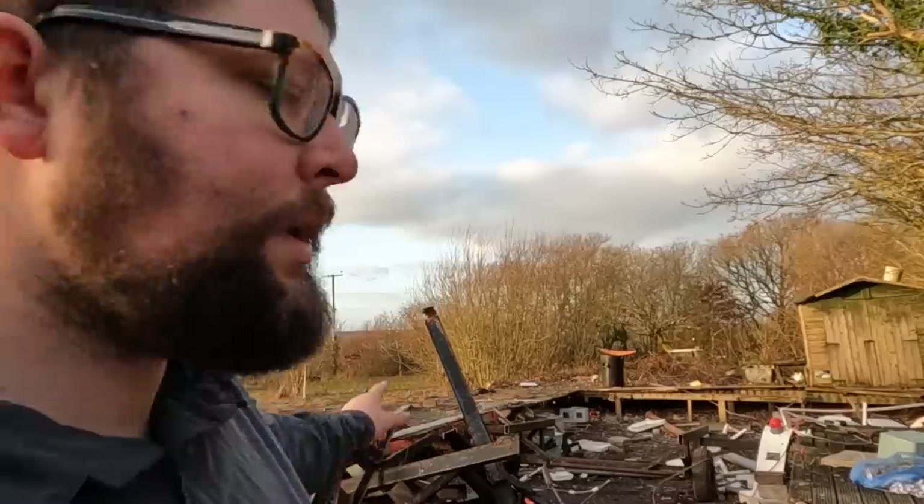We've just come back from the recycling centre where we've taken all the wood. I'm now going to start taking off all the decking from around where the caravan was and see how much light we've got left today.